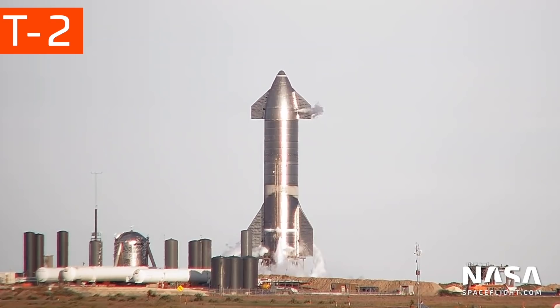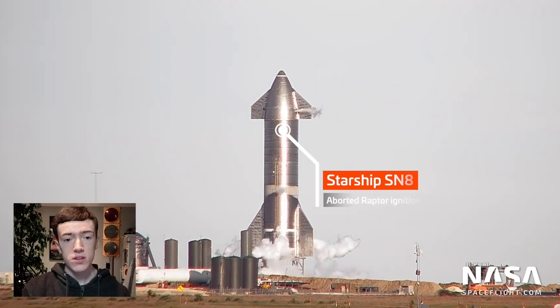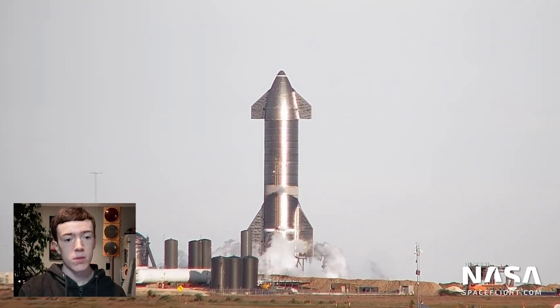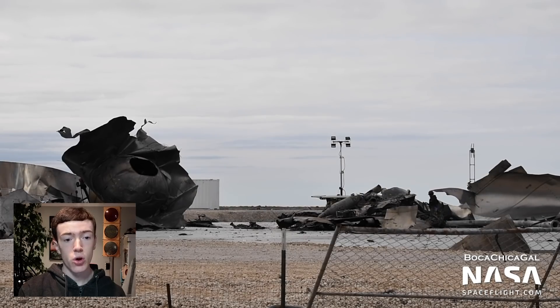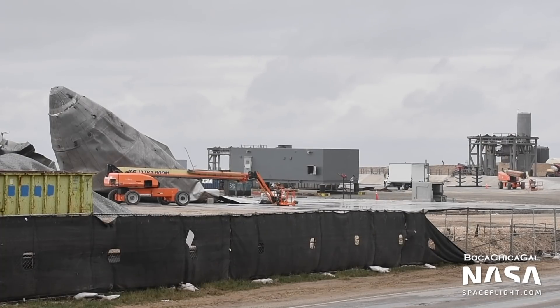Throughout this past week, cleanup of SN8's debris continued at a quick pace. Following its mostly successful flight and crash landing, countless pieces of debris were thrown around the site. Now only the largest segments remain at the landing pad. This includes the methane header tank, which was the culprit of SN8's failed landing, and the nose cone, which Elon Musk stated may be incorporated into a sort of monument.